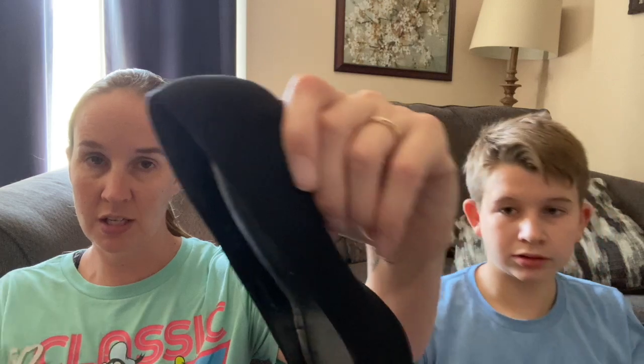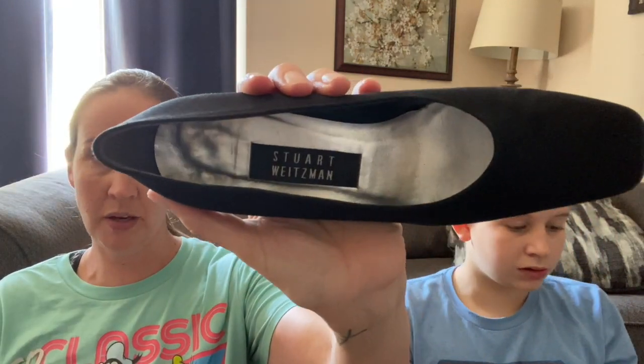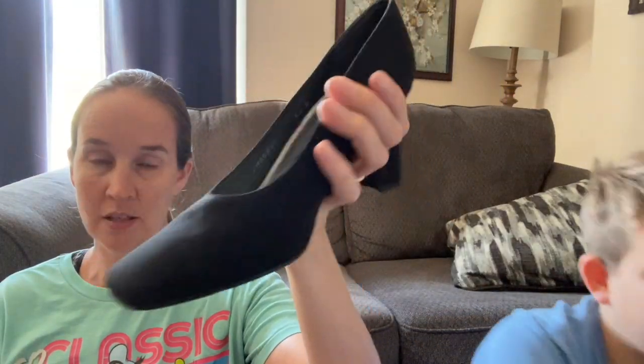This is a pair of old Stuart Weitzman shoes, which I do get sometimes, but this old pair I'm probably just going to send to The Real Real because they're in good condition. I'm not going to sell them for much - I'll probably make $10 or $15, but I don't have to do any work.